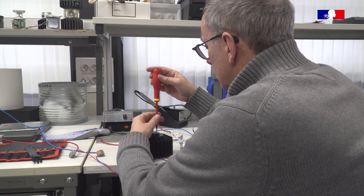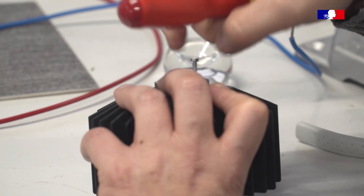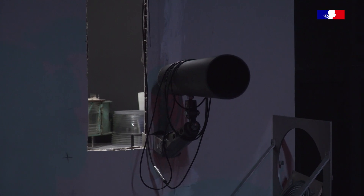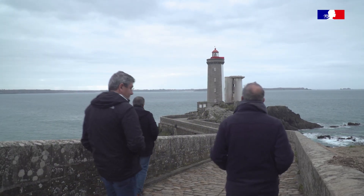Ici, vous êtes dans un labo avec des établis, des paillasses, des voltmètres, qui nous permettent de faire ces petits montages. On va ensuite venir les mesurer en chambres noires et donc en tirer des enseignements pour pouvoir écrire nos cahiers des charges.